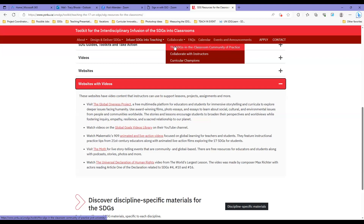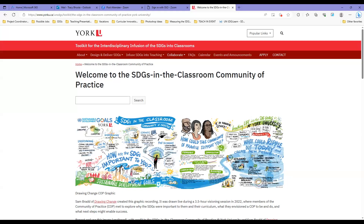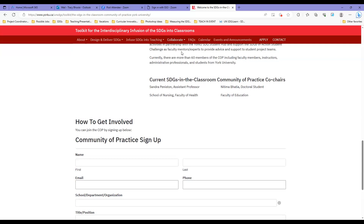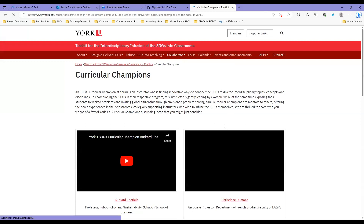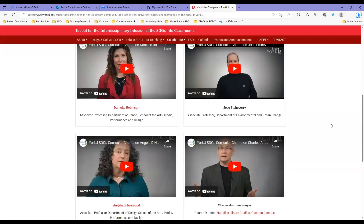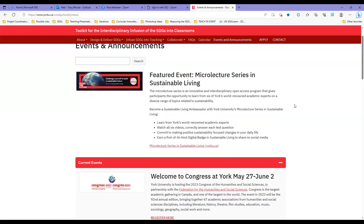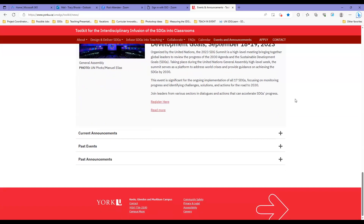In the Collaborate section, as Sandra mentioned, we have our community of practice with a sign-up form for those who want to be involved, a general collaborate section, and all eight curricular champion videos. We also have a calendar with featured events, current events, current announcements, and past events and announcements so people can see what we've been up to.